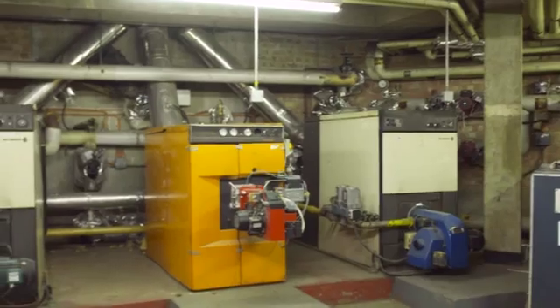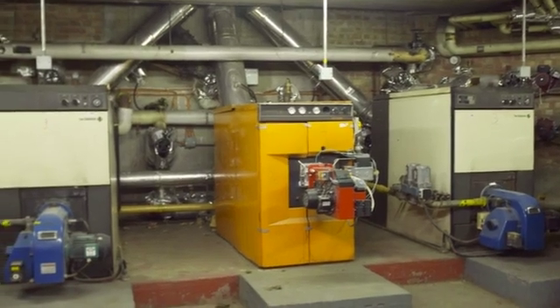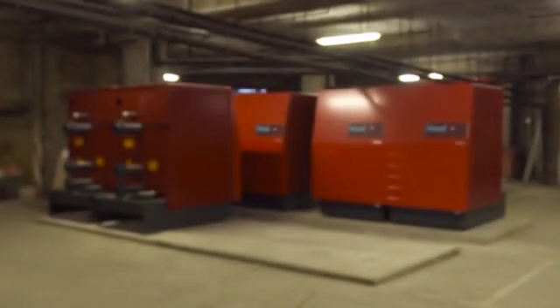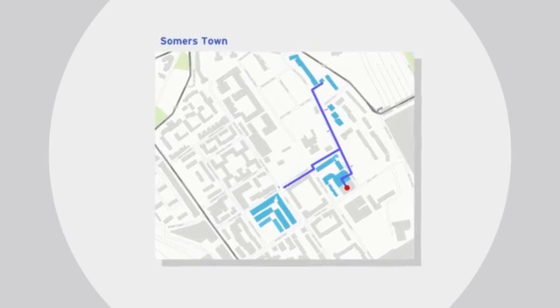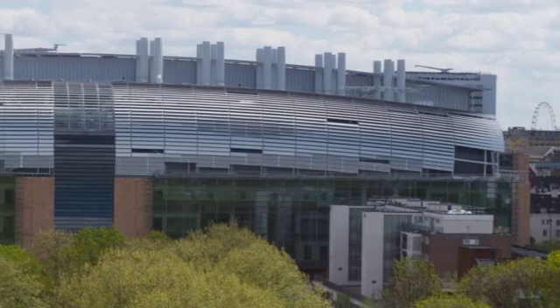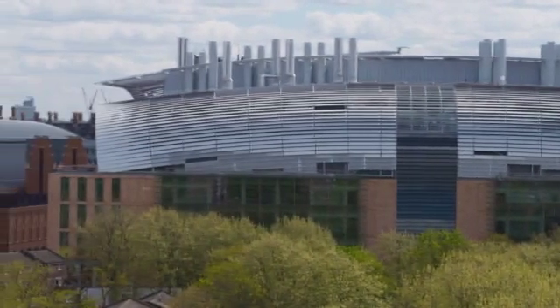The project will see old communal gas boilers in four housing estates replaced with a new area-wide decentralised energy network for the future. The Francis Crick Institute has contributed £3.8 million towards the scheme.